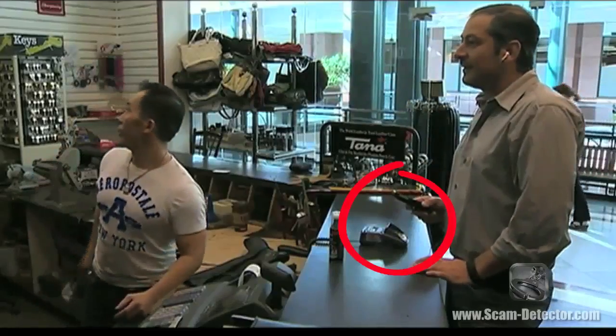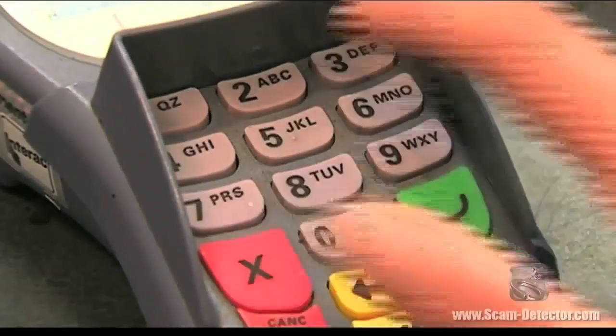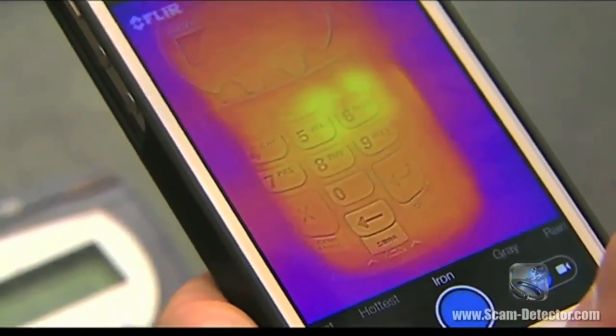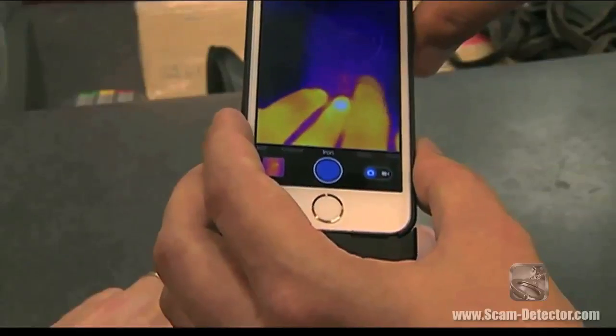I just scan the PIN pad where you just left your fingerprints with the FLIR. Let's say your code is 2-5-6-3. This is what I can see on my phone with this new infrared camera. The fingerprint is going to stick around heat-wise for about a minute after the customer's left. So you're able to use this infrared camera to capture people's PIN numbers. Exactly.